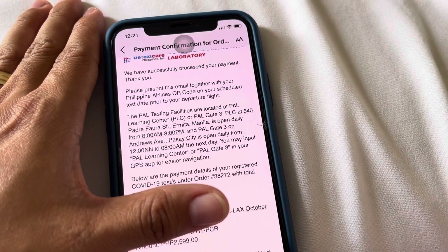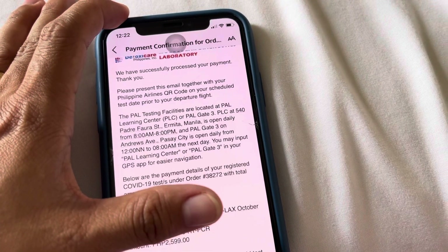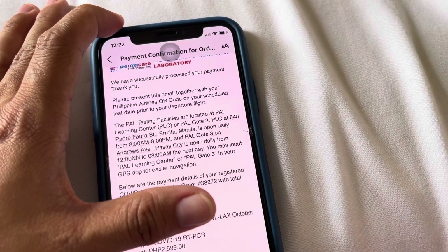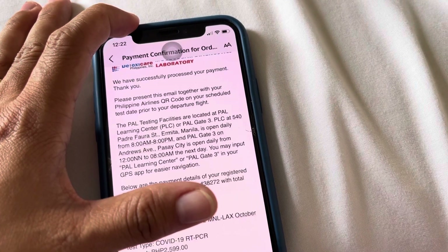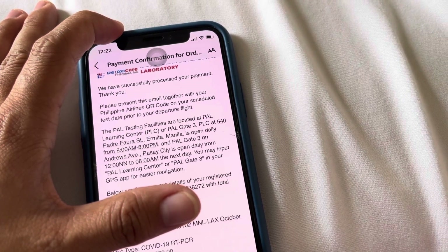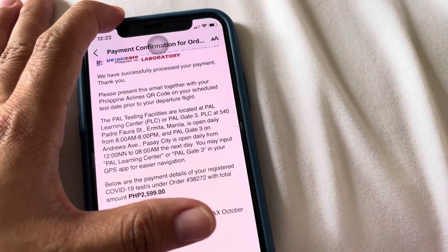This should be like three days before your flight. The address is 540 Padre Faura Street, Ermita, Manila. They're open 8 a.m. to 8 p.m. There's also Gate 3 on Andrews Avenue, Pasay City. They're open daily, 12 noon to 8 in the morning the next day. You may input Philippine Airlines Learning Center or PAL Gate 3 in your GPS.